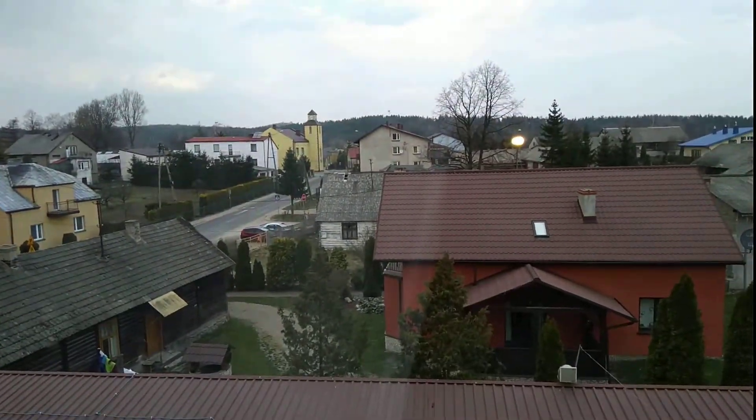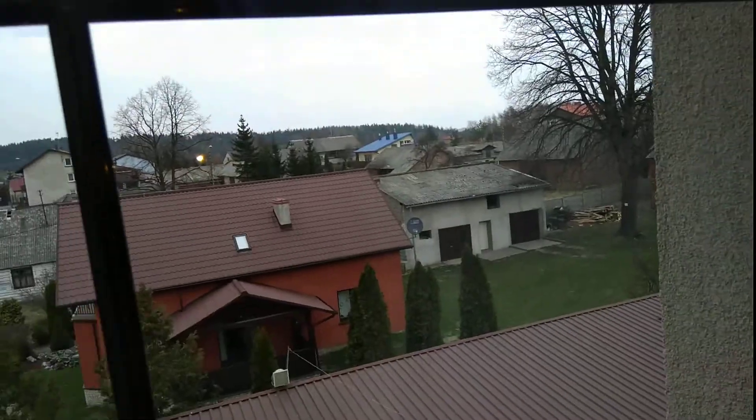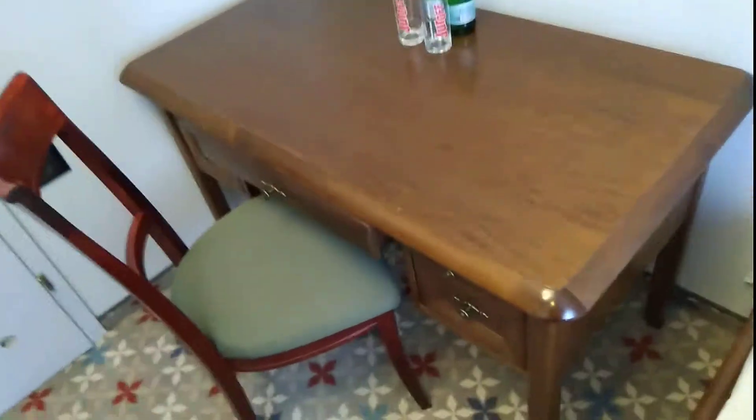No balcony, but a little church or something to look at. Okay, what do we have here — a table to work on.